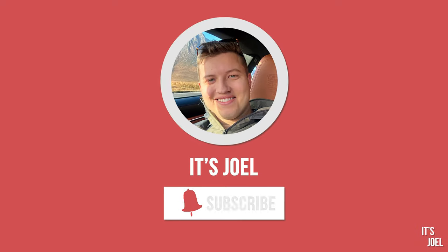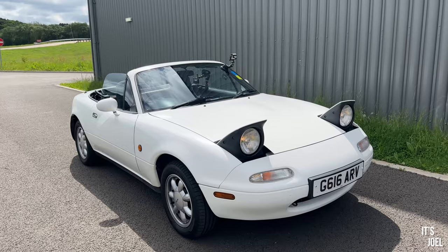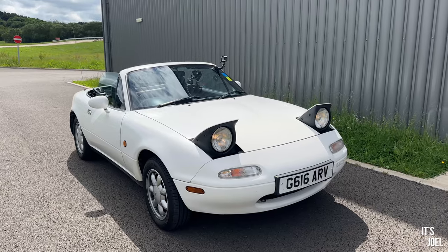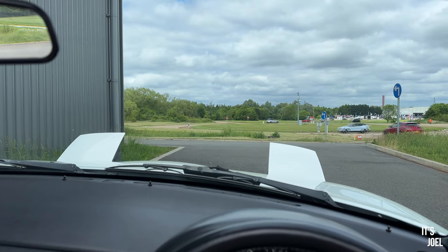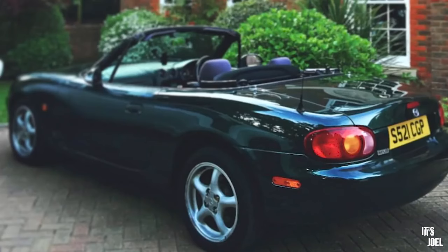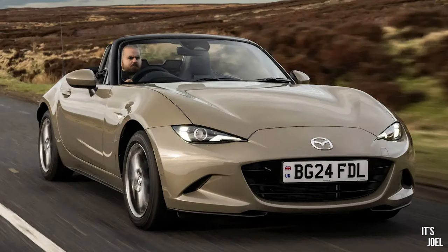Hey guys, it's Joel, welcome back to the channel. Today I am driving a true icon — a car that I can't actually believe in my 10 years of driving I've never once experienced. It is the Mark 1, or NA, Mazda MX-5. I have never driven an NA MX-5, despite running an NB MX-5 for a long time — well, it was my dad's. I've also driven the NC but not the latest Mark 4.